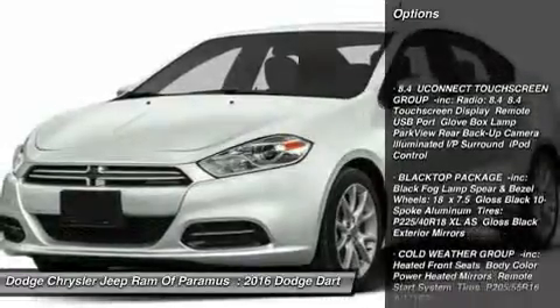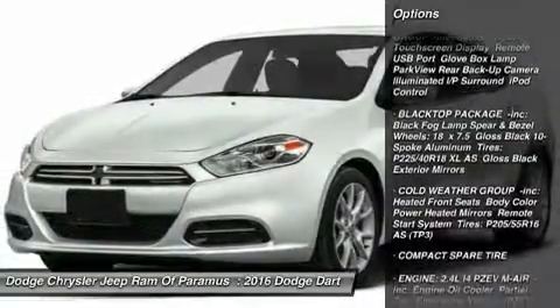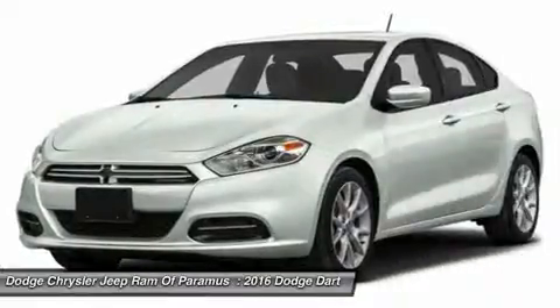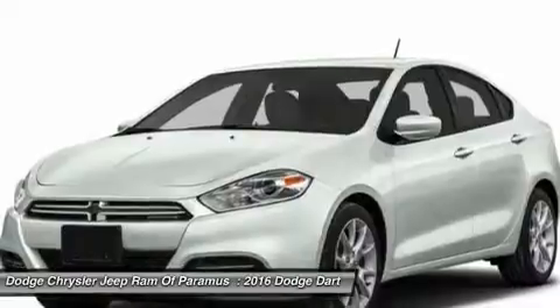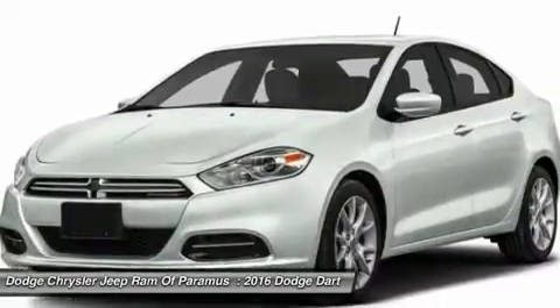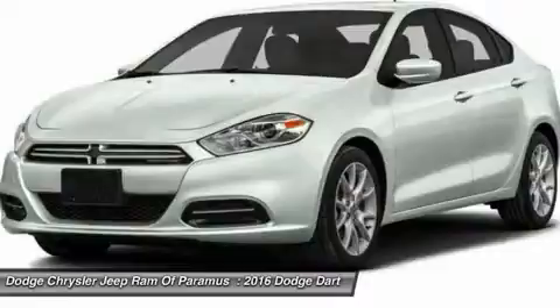Keyless entry, anti-lock braking system, steering wheel audio controls, Bluetooth, adjustable steering wheel, power steering, aluminum wheels, cruise control, four-wheel disc brakes, floor mats. This beauty is sure to make you the talk of the neighborhood.